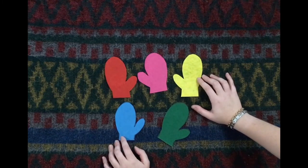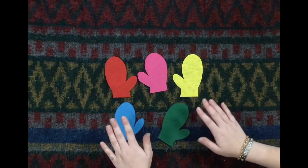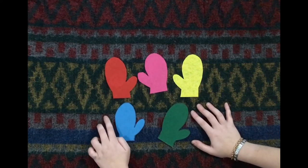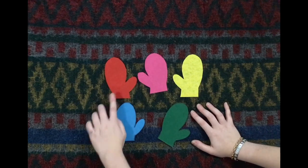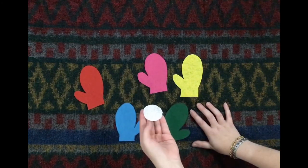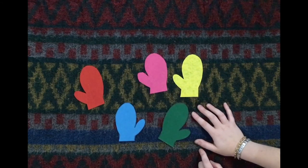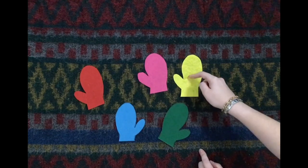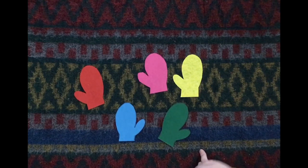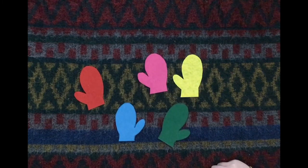Should we try one more time? Snowball, snowball, cold and round — behind which mitten can you be found? I think maybe this time we'll try the red mitten. Let's see — are you here? There you are, Snowball! We found our snowball using our math skills. We were able to keep track of which mittens the snowball was not behind, and by process of elimination, we knew that it had to be either behind the red, the pink, or the green.